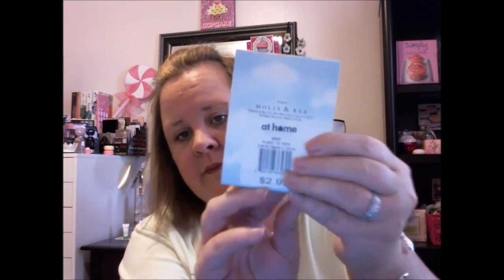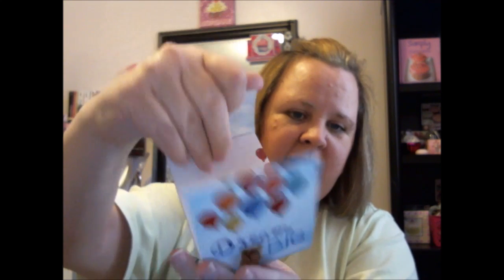I got these — I don't know why, I must have been hungry that day, but I'm not in the mood for them right now so maybe one day. I found this — it says 'Dream Big,' it was $2.99. I'm all about the dreams. My Facebook page talks about dreams: if your dreams don't scare you, then your dreams are not big enough.